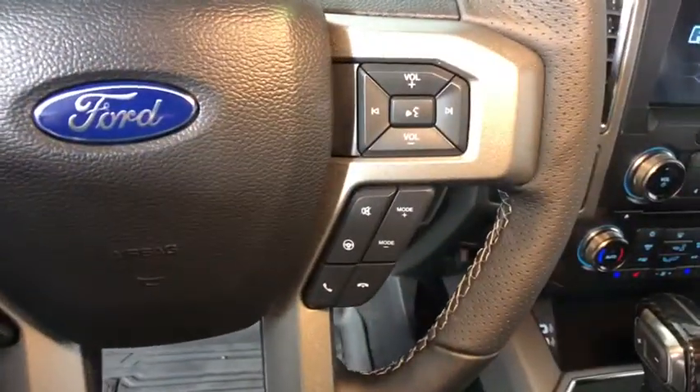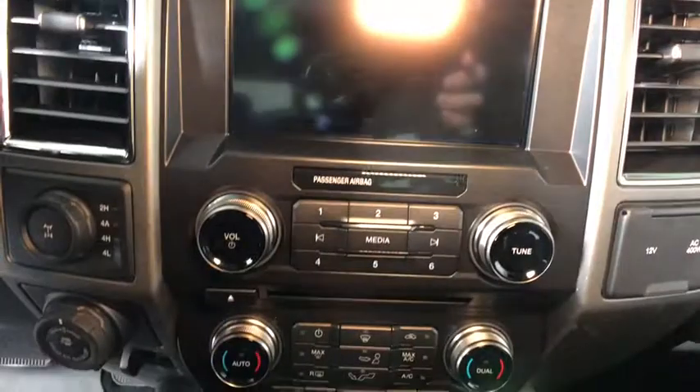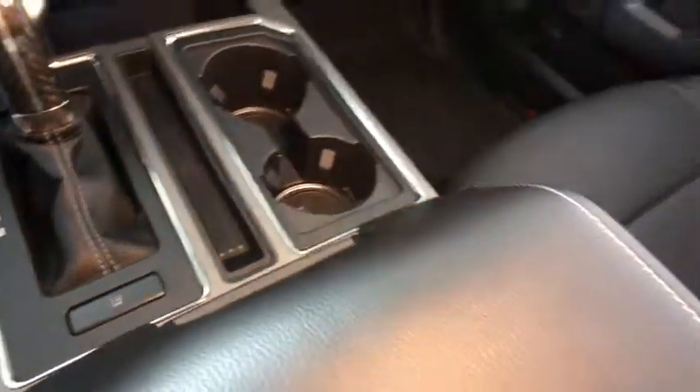Fog light, heated steering wheel, electronic stability control, power windows, security system, rear window defroster, CD player, trip computer, tachometer, brake assist, overhead console, remote keyless entry.